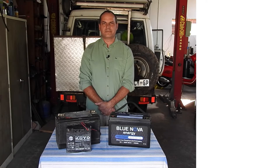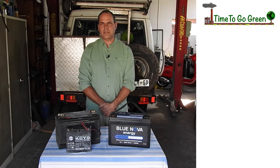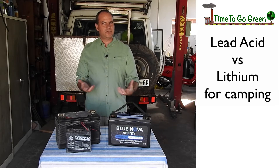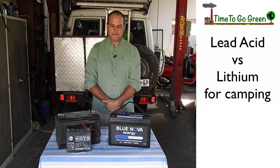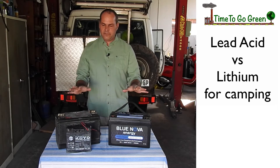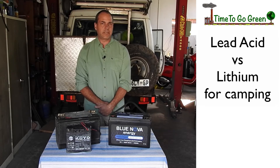Hi there everybody, it's Chris here. It's time to go green. Today we're going to have a look at the two different battery options that we have specifically for camping, because this is a camping setup. If you're looking at household batteries these days, you are pretty much set to do only lithiums for many reasons, but for camping purposes these are still the two options that you have when it comes to batteries.